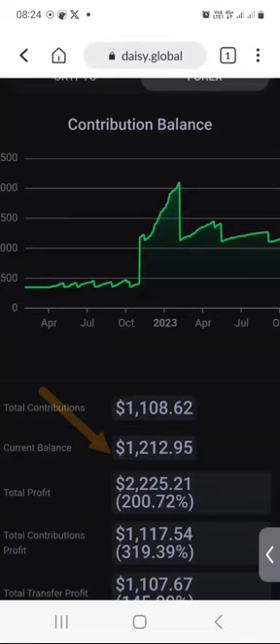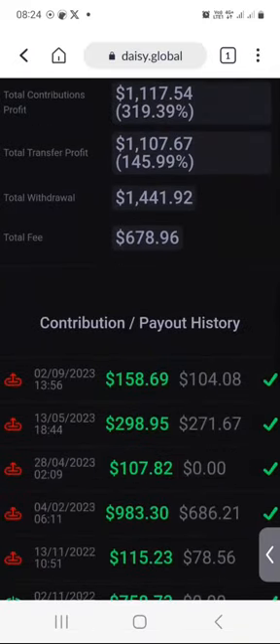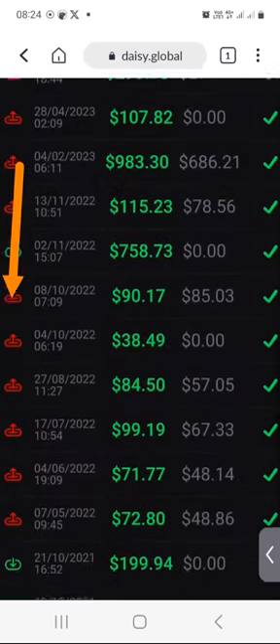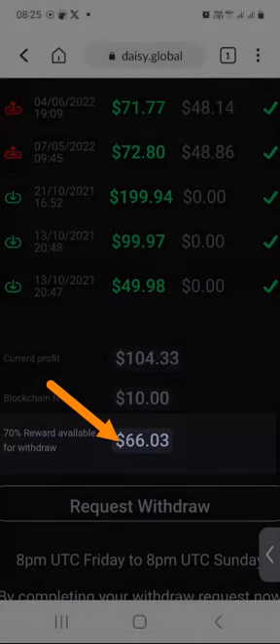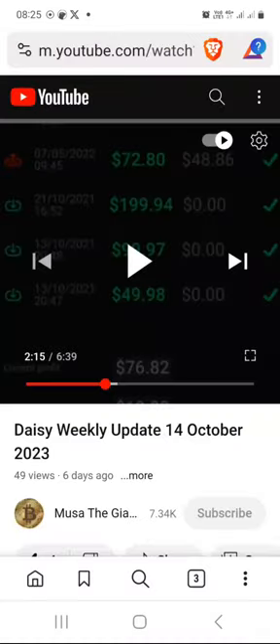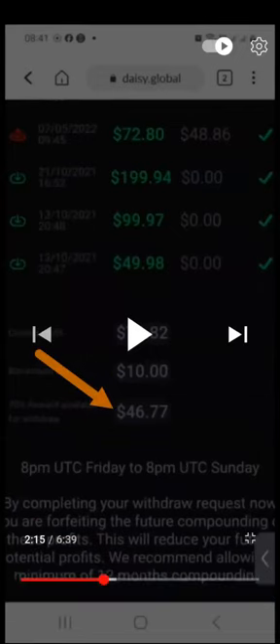When I scroll down, I'm not going to cover all these numbers — you can take your time and just take a look at them, they are self-explanatory. What I would like to show you, since you are already familiar with my withdrawals and my deposits from previous videos, is what is available for withdrawal. As you can see, I am sitting with $66 that is available for withdrawal this week. But let's go back to last week — last week I had $46.77.